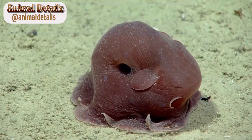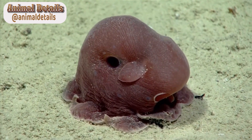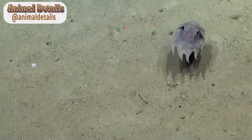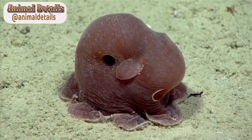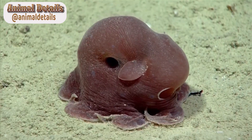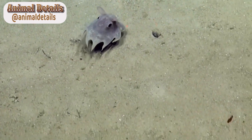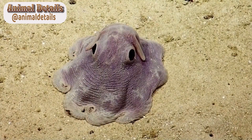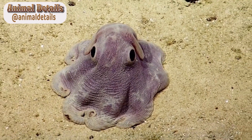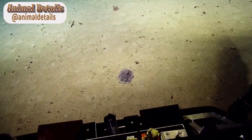Appearance. The Dumbo Octopus is named after the famous Disney character due to the shape of its fins that resemble the large ears of Dumbo the elephant. These fins, which are located on the sides of the octopus's head, are used for propulsion, allowing the Dumbo Octopus to move gracefully through the water. In addition to their unique fins, Dumbo Octopuses have large, expressive eyes that are often described as looking like googly eyes. They also have a small mantle, or body, that is usually about 20 to 30 centimeters in length.